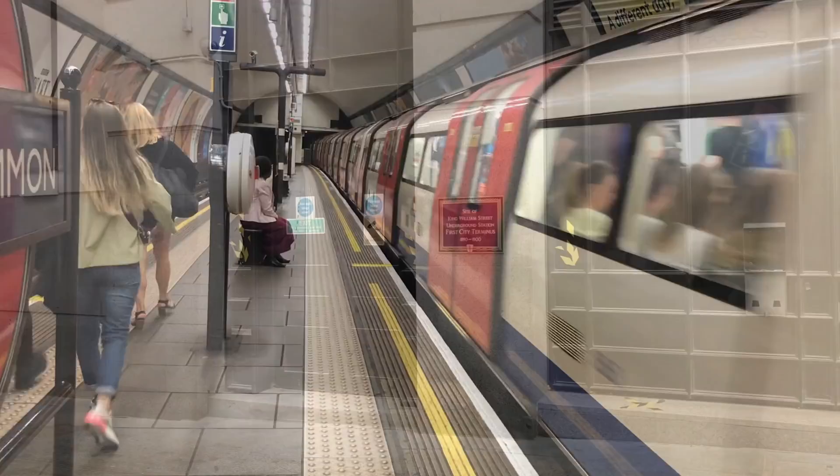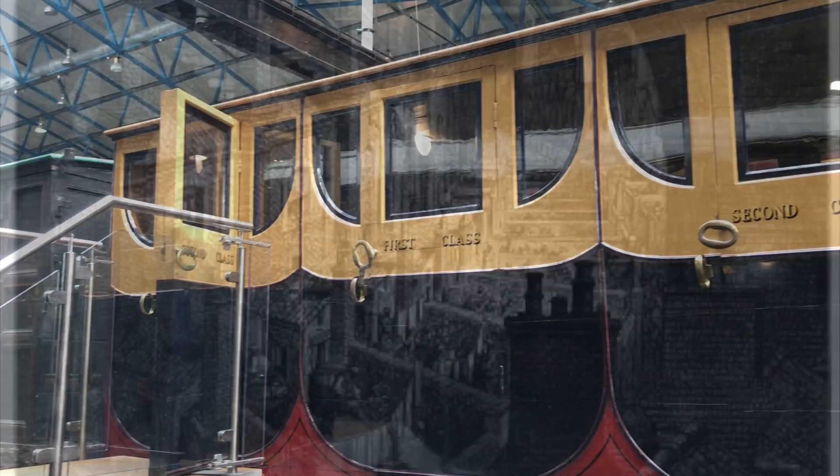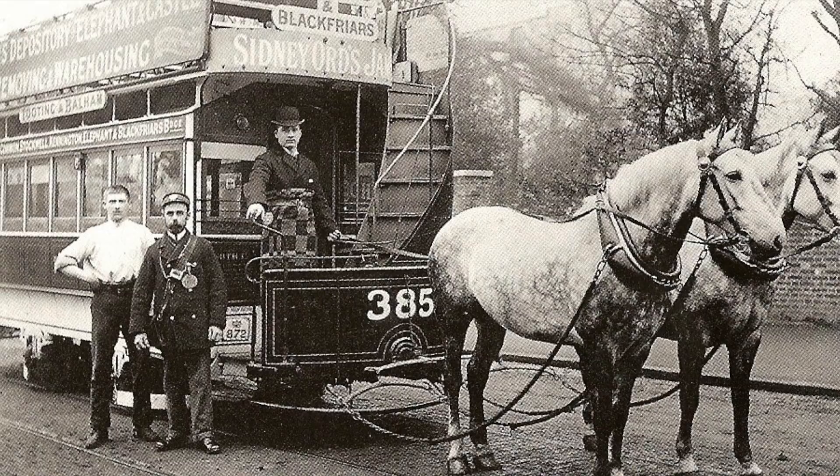Railways allowed people to live further away from their work, but for a lot of people train fares were a luxury. The majority of commuters up until the 1890s were middle class. Working class people usually lived within walking distance of their place of work — and I should point out that they had a much broader definition of walking distance back then. If they needed to travel further, they took the much cheaper trams, which were particularly plentiful in South London.